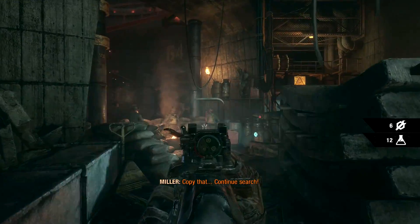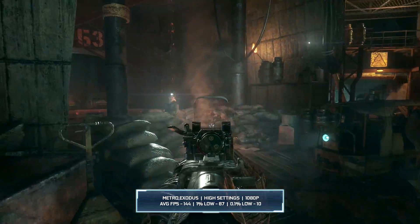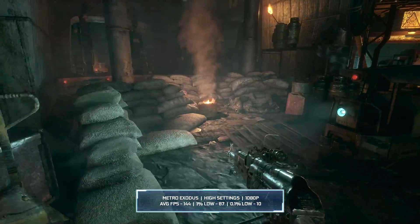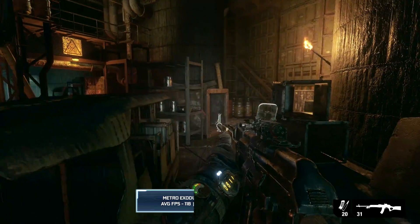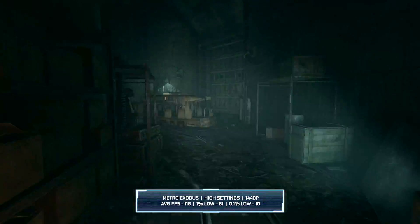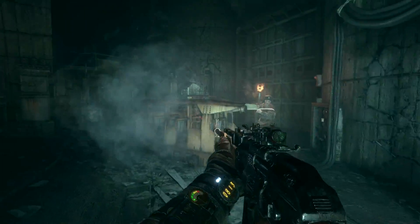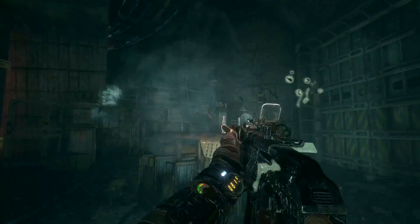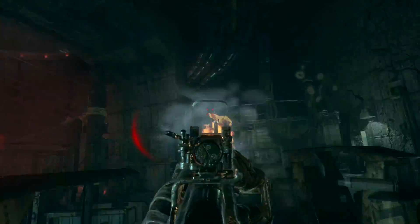Metro Exodus fared better than I expected at the high settings. At 1080p, using the high settings, we got 144 frames per second on average, with a 1% low of 87. Moving on to 1440p, we got 118 frames per second on average, with a 1% low of 61. Gameplay overall felt very smooth, however I did notice a few dips in frame rate when the action heated up just a little.